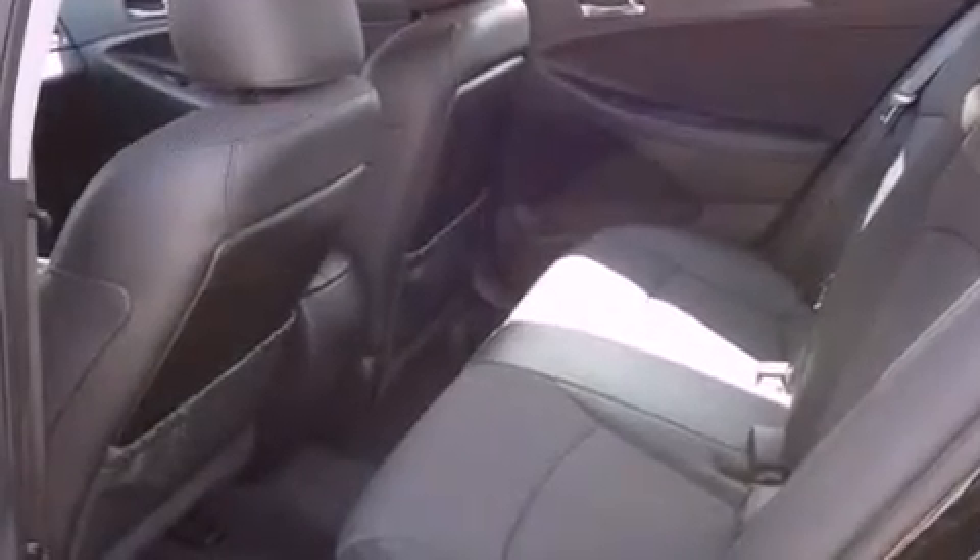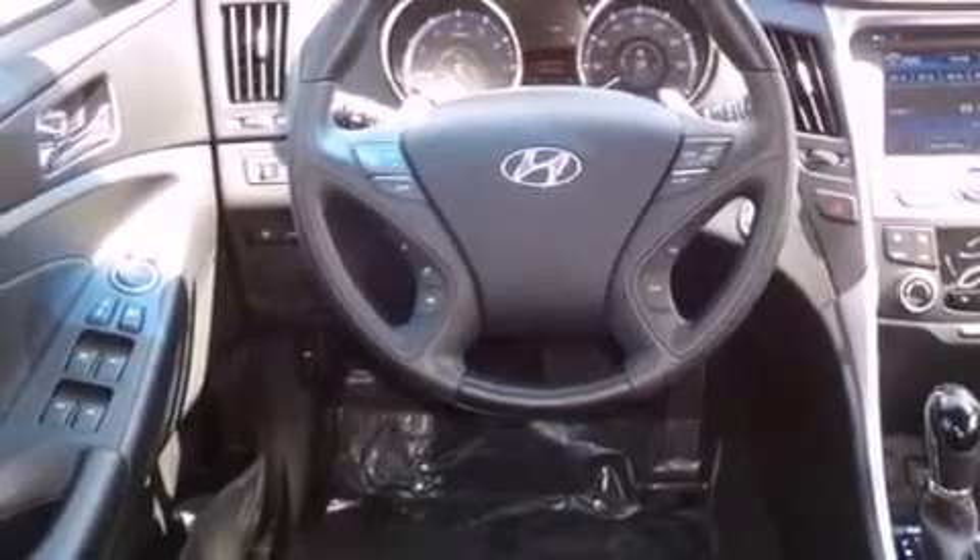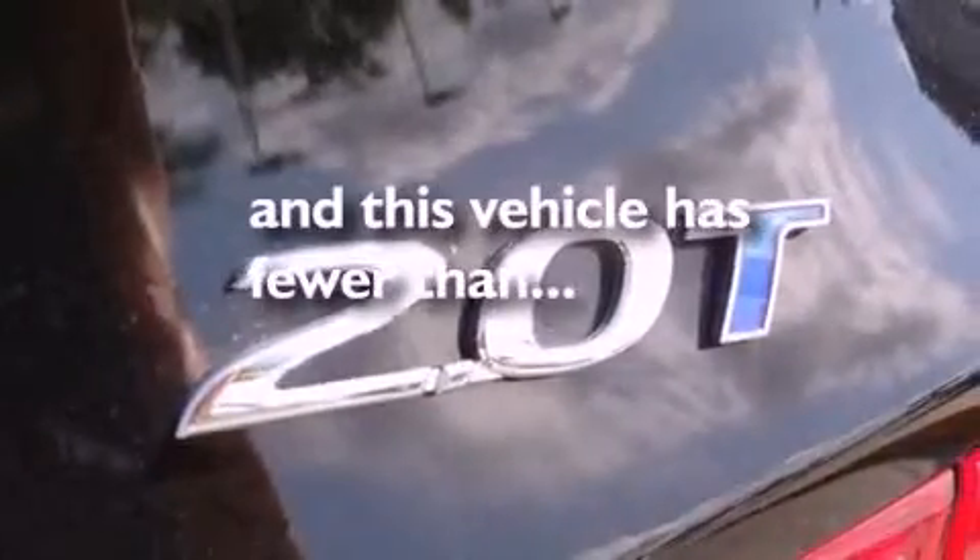A rear-view camera, a low-tire pressure indicator, traction control and stability control systems, an engine immobilizer theft deterrent system, front fog lights, disc brakes with an anti-lock braking system, and a power driver's seat. This vehicle has fewer than 12,000 miles on the odometer.